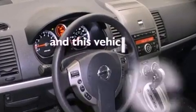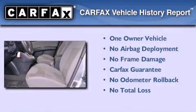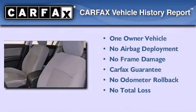This vehicle has less than 4,000 miles. This Nissan has had only one owner and it qualifies for the Carfax buy-back guarantee.